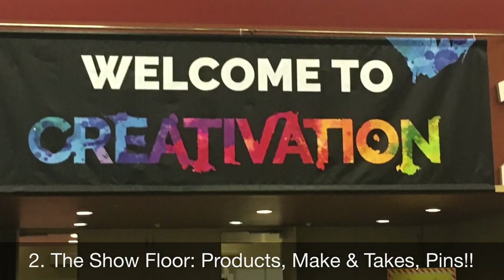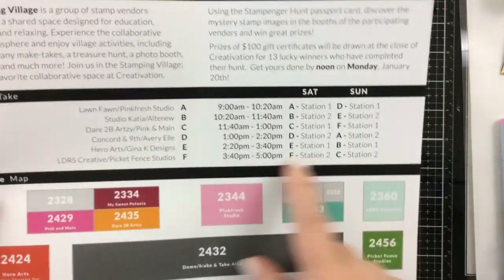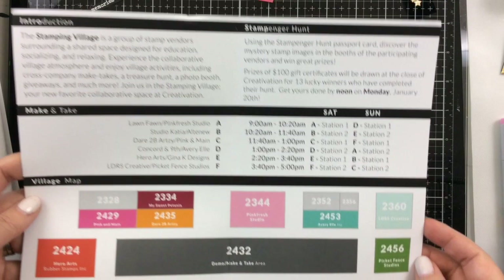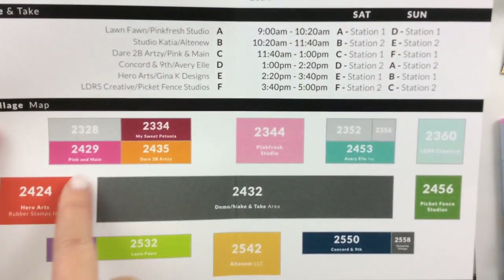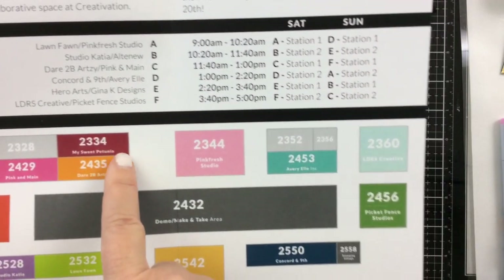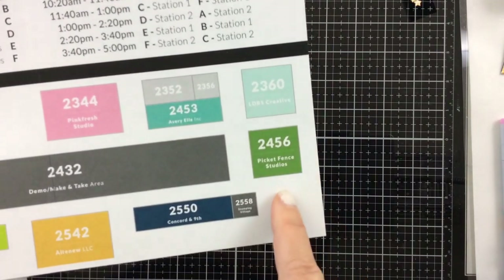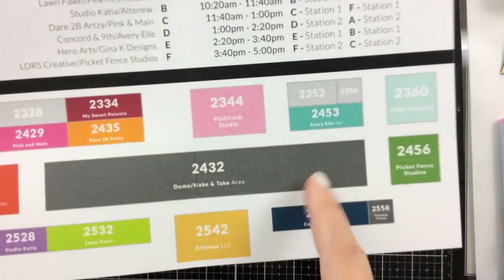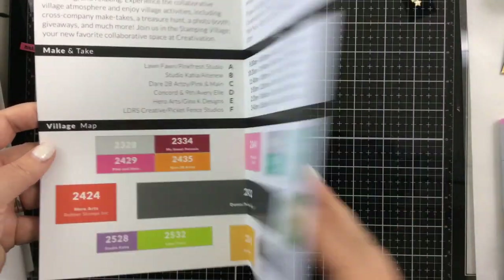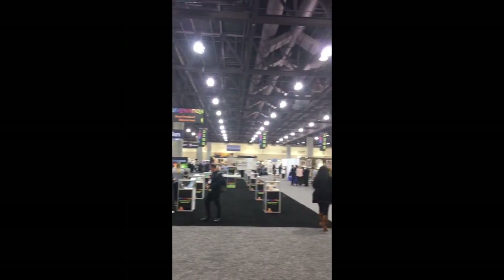The second best thing about Creativation is the show floor when it opens. I love everything about the show floor — the new products you get to learn about. This is the Stamping Village with all of the different stores: Hero Arts, Pink and Main, Dare to be Artsy, My Sweet Petunia, Pinkfresh Studio, Avery Elle, LDRS Creative, Picket Fence Studios, Concord and 9th. In the middle is where they do all the make and takes, and then there's Altenew, Lawn Fawn, Studio Katia — all of these companies together in one place, so it makes it so fun.